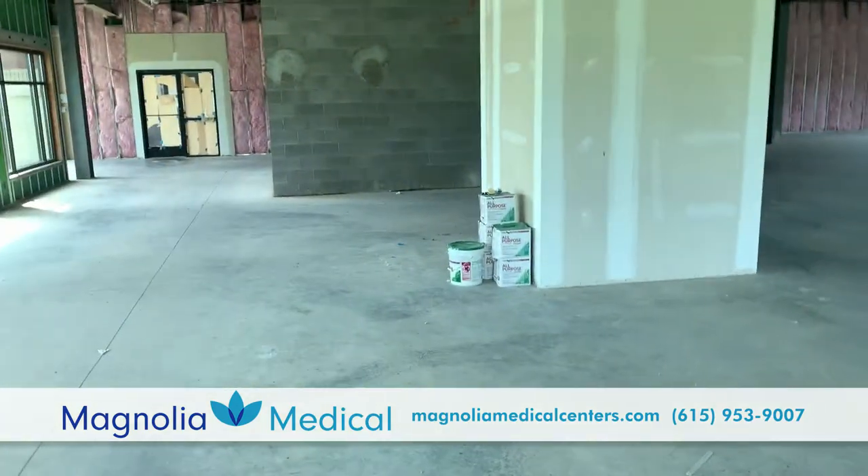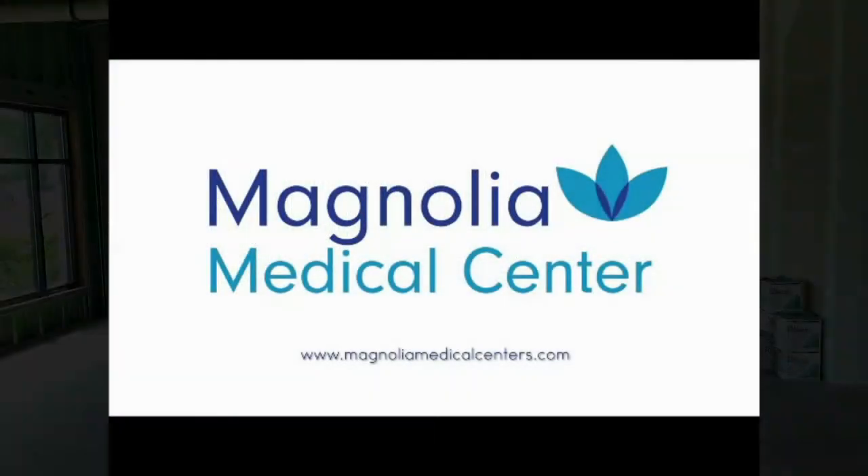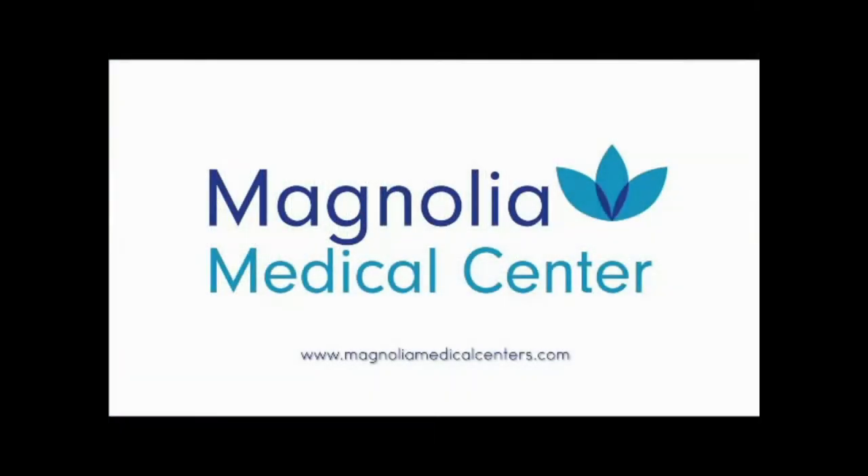I just wanted to give you a preview of the future home of Magnolia Medical here in Murfreesboro. Hope you guys enjoyed this. Bye now!